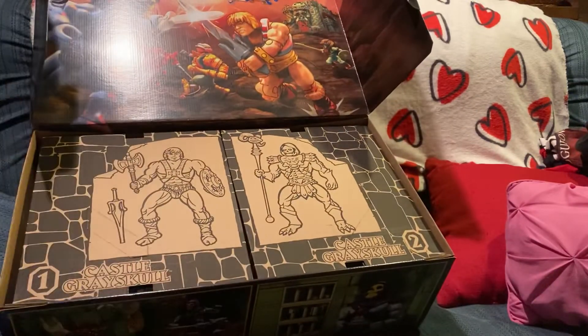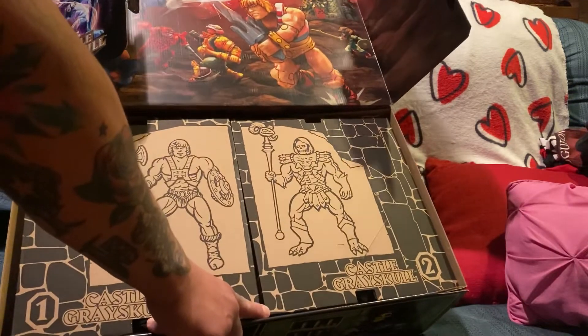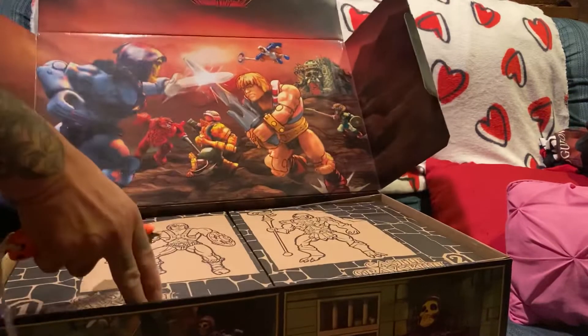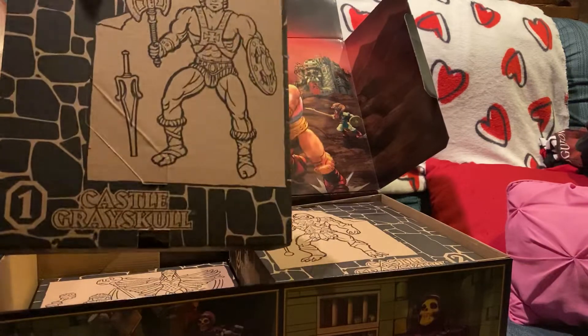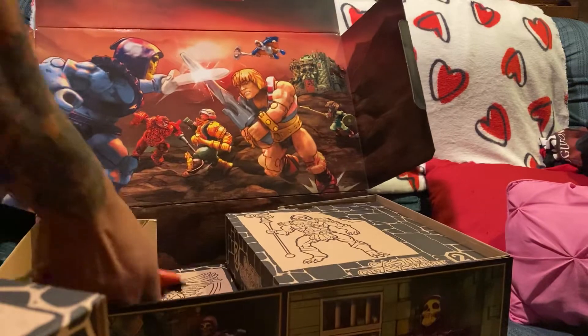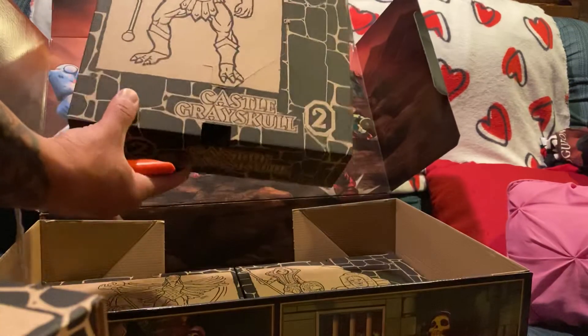I don't know if this sucker slides out or what. I guess there's more to this box than meets the eye — even though it's not a transformer. It's really in there, and I don't want to destroy the box at all. I'm trying to figure this thing out.